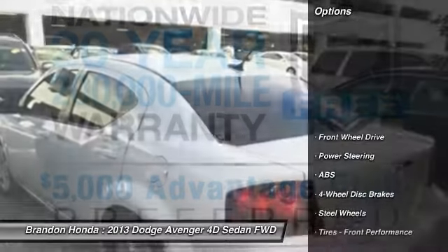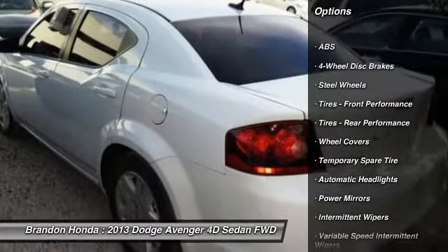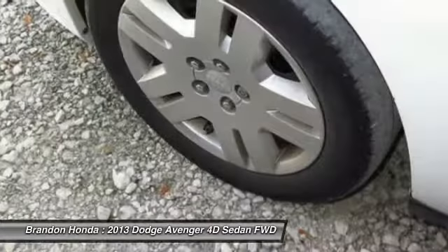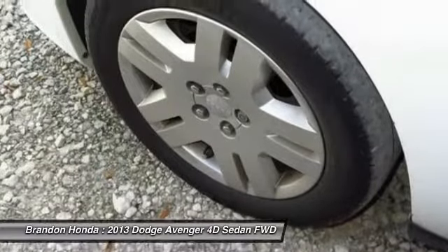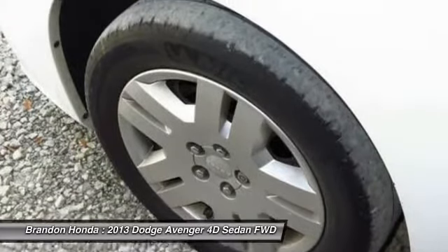Here are some of this vehicle's great options: steering wheel audio controls, stability control, traction control, anti-lock braking system, keyless entry, driver airbag, power steering, adjustable steering wheel, cruise control, and four-wheel disc brakes.